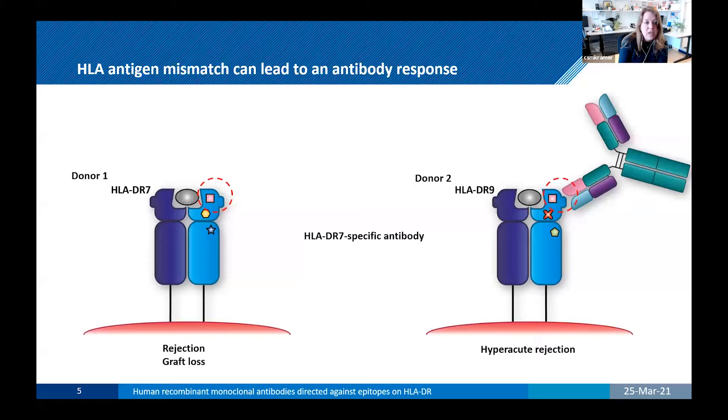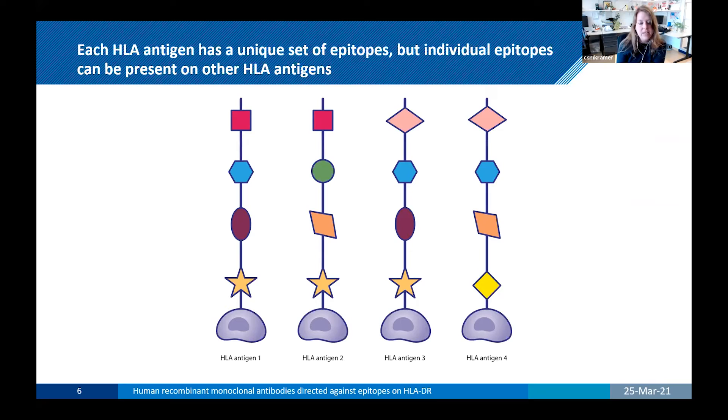Here is a schematic overview of various HLA antigens. Each HLA antigen has a unique set of epitopes making this antigen unique, but certain epitopes can be present on other HLA antigens. For example, the star shape present on HLA antigen 1 is also present on HLA antigens 2 and 3. Comparing HLA antigen 1 with antigen 3 shows only one epitope mismatch, while comparing with antigen 4 shows three epitope mismatches, indicating it is highly different.